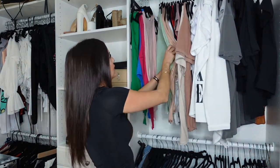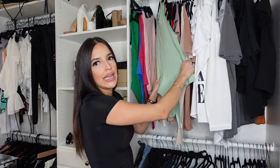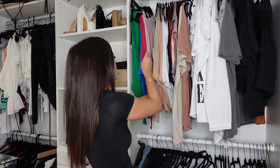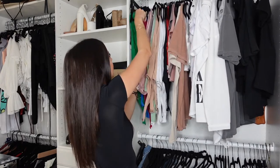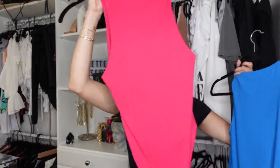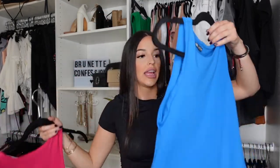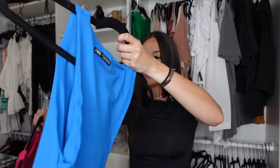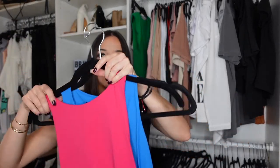I have a green one but this one is actually from TJ Maxx — the fabric is different and it doesn't fit the same. Same goes for this light pink. But these two are from Zara: I have the bright pink, which looks very nice on, and this blue, which also looks very nice. I'm going to link it all down below.